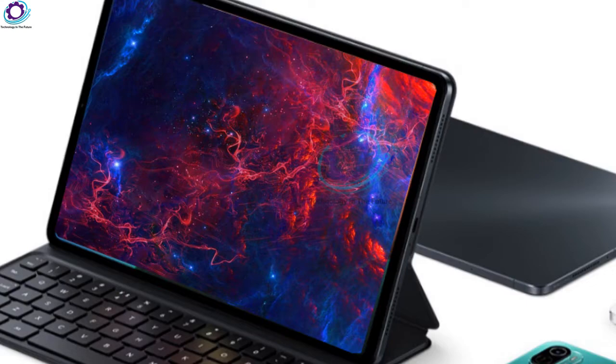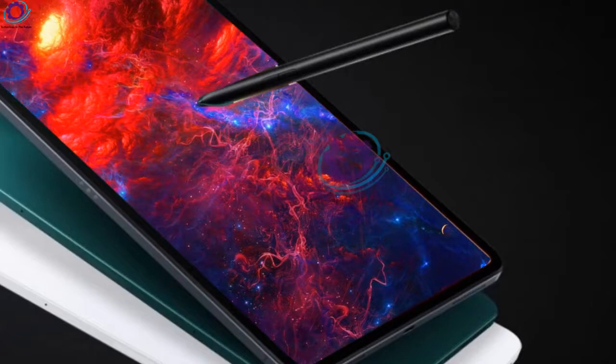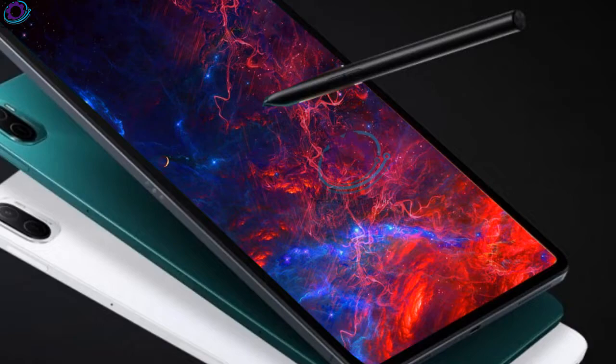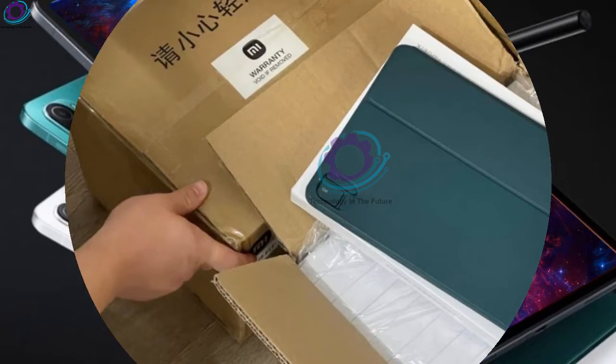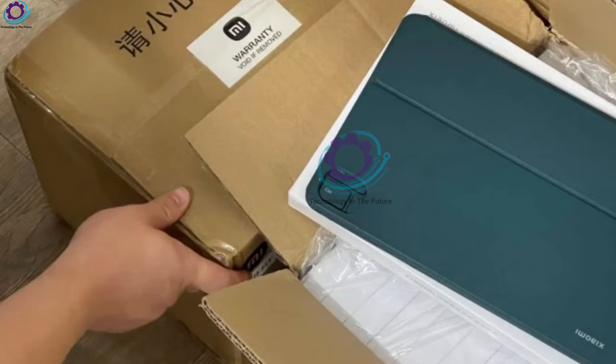The Mi Pad 5 Pro and the 5G version are powered by a Qualcomm Snapdragon 870 processor, while the Mi Pad 5 features a Snapdragon 860 processor. The Mi Pad 5 series is available in several memory options, including 6GB RAM with 128GB storage, and 6GB RAM with 256GB storage, for both the Mi Pad 5 and Mi Pad 5 Pro.